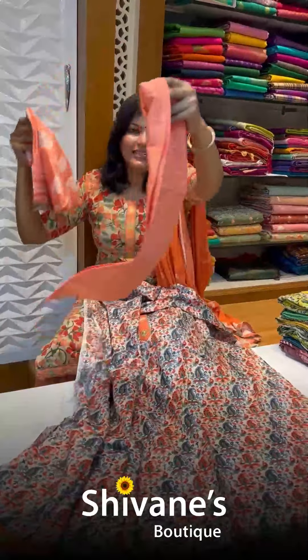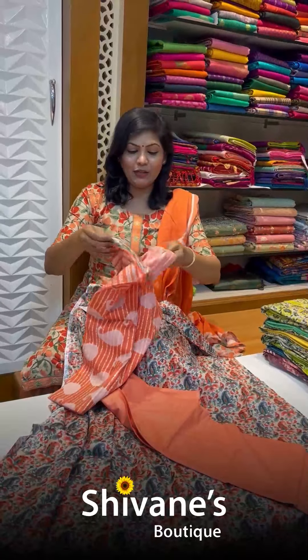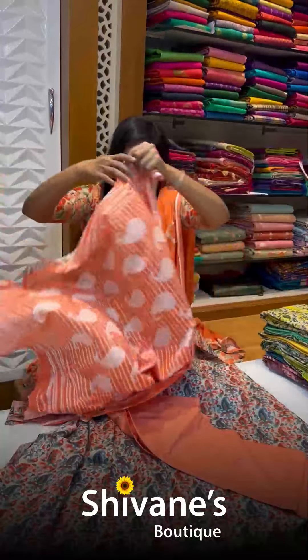This is the pants for this, and once again this is the dupatta for this. The dupatta is not light.